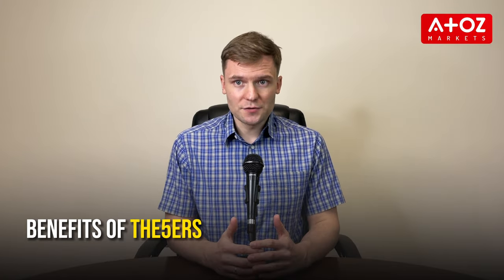The benefits of the 5%ers include immediate access to real capital upon signing up, fast account scaling opportunities with 50% of profits paid out upon completing the level 1 account, and no minimum trading days required to reach profit targets for the level 1 account. Flexible trading rules include allowing overnight positions and news trades, plus any trading style like swing trading, scalping, or using expert advisors. A trader support team provides daily trading rooms, webinars, educational videos, and free psychology and performance coaching courses, along with quick and easy profit payouts upon request.